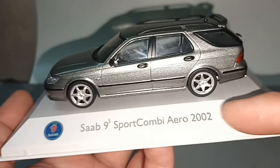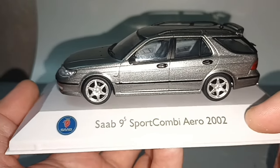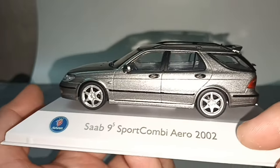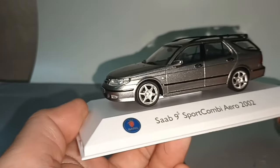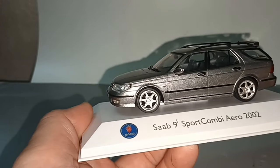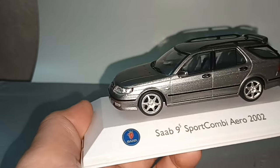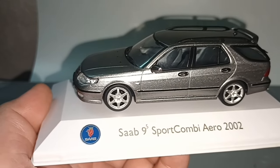2002 is 22 years ago, but this car still looks modern. Thank you for watching — please like and subscribe, see you next time, bye bye!